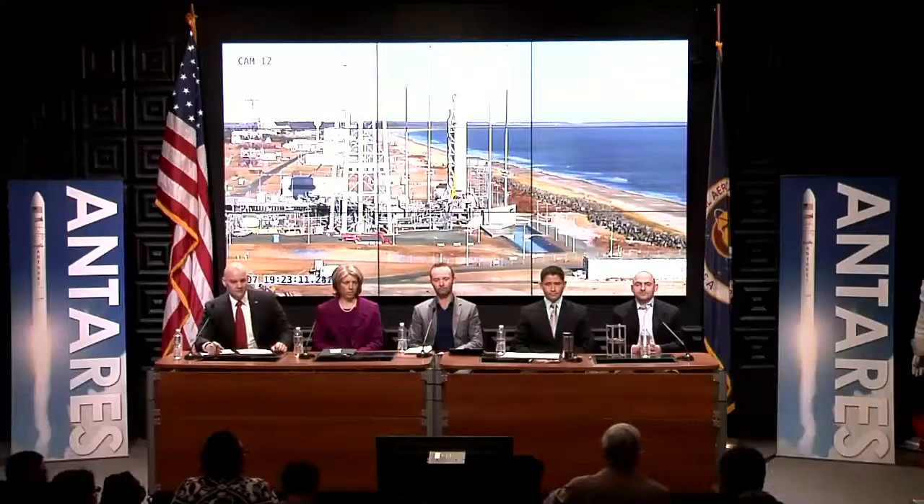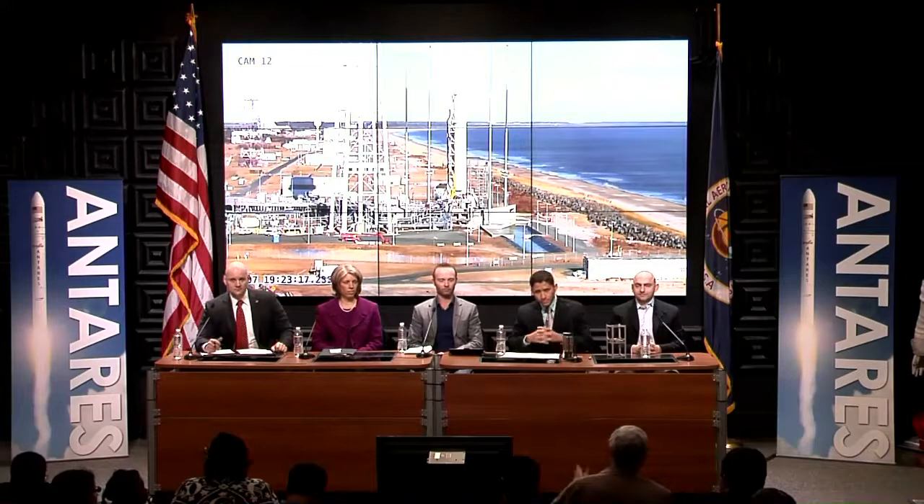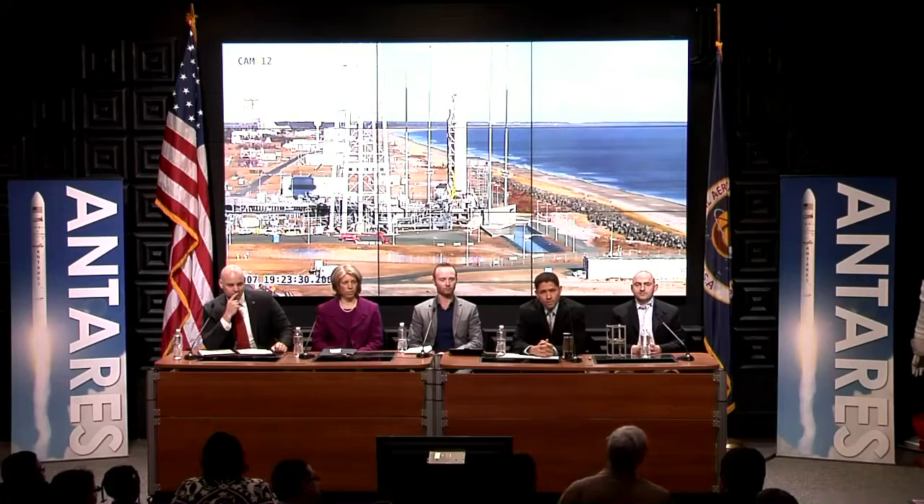Ken Kramer from Universe Today asks: can you go a little bit into how many samples are going up, how much time the astronauts will be working, and whether this is the experiment going up and coming back down on SpaceX? Can you talk about that a little bit?